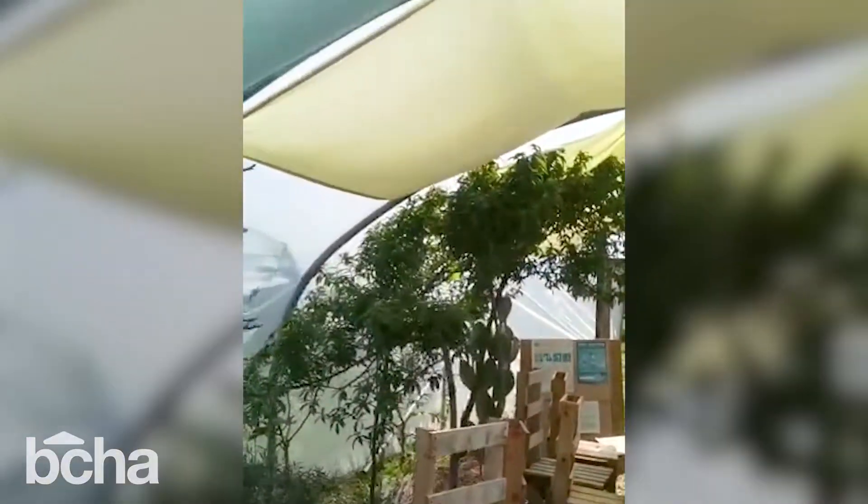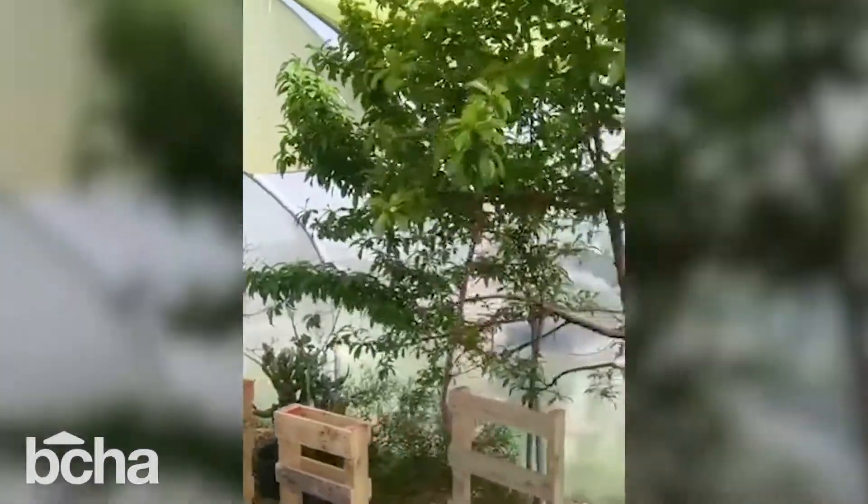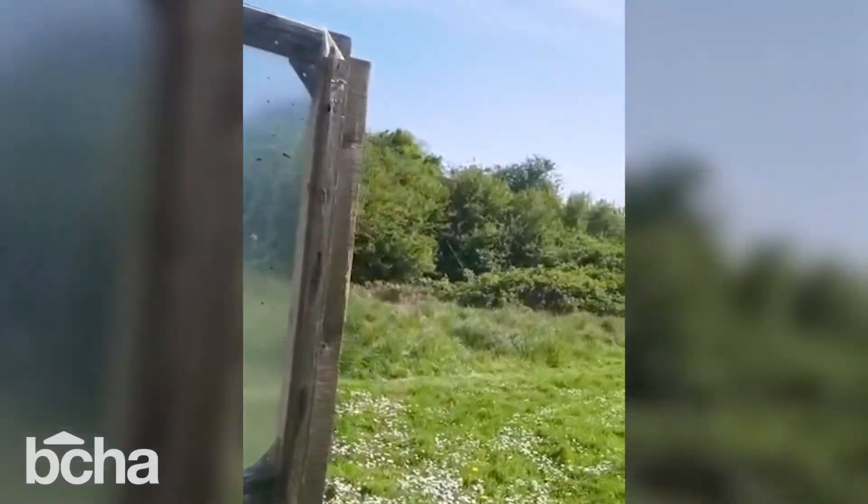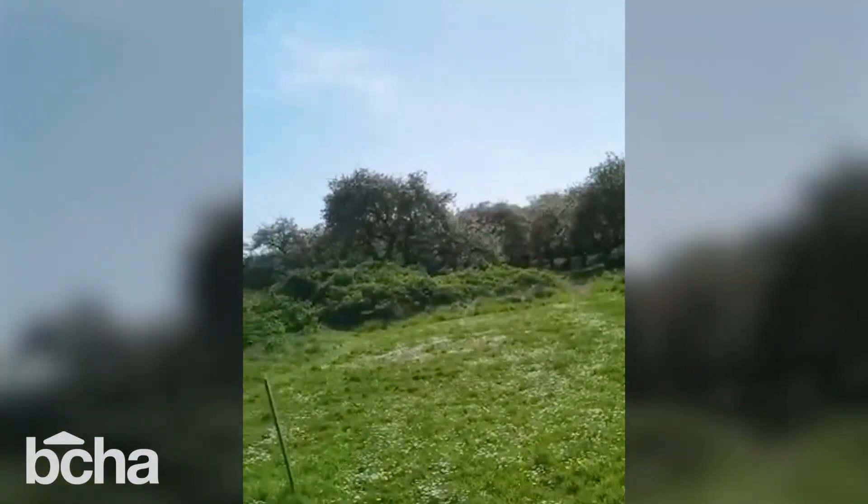This is our indoor classroom, and running down the side there is our Mediterranean garden. We've got a peach tree, some cactus, and an olive tree. And that comes out into this beautiful grassy area.